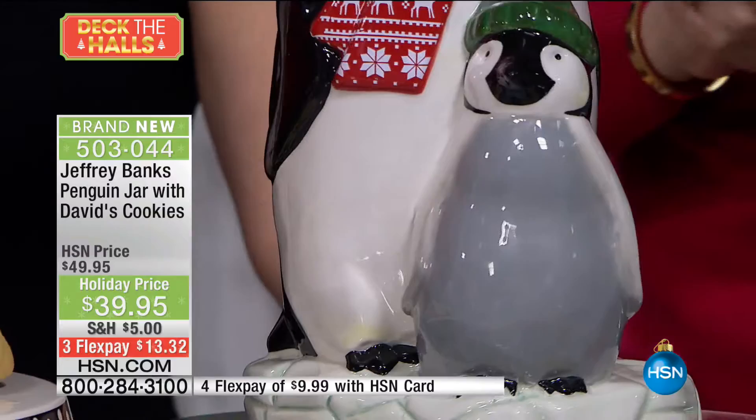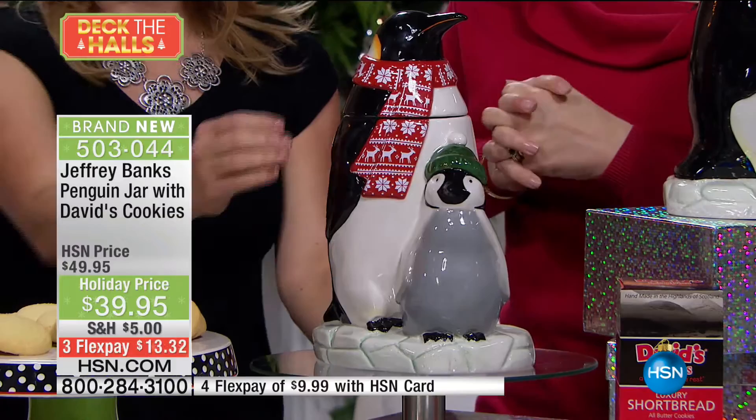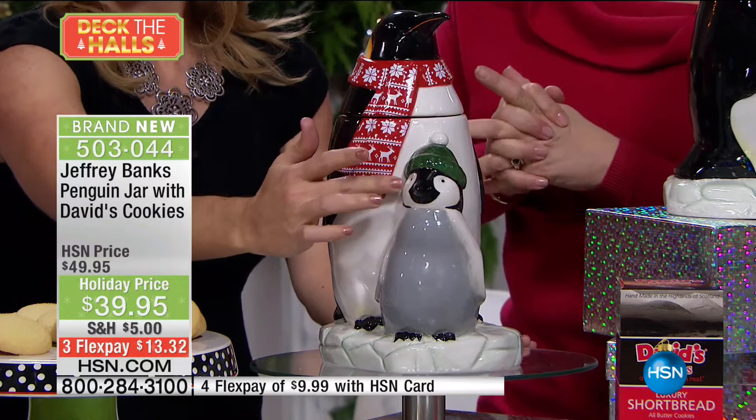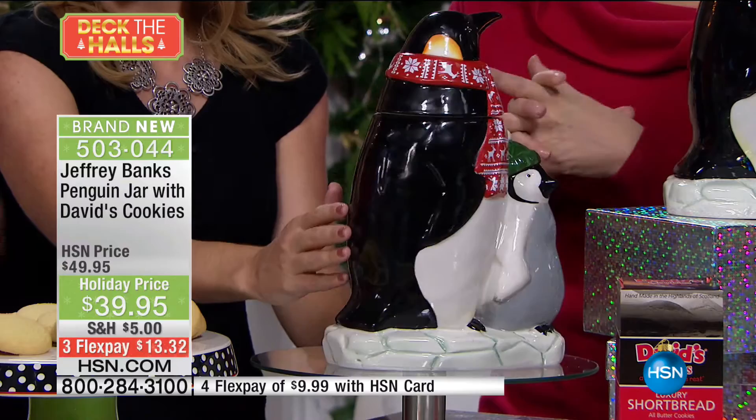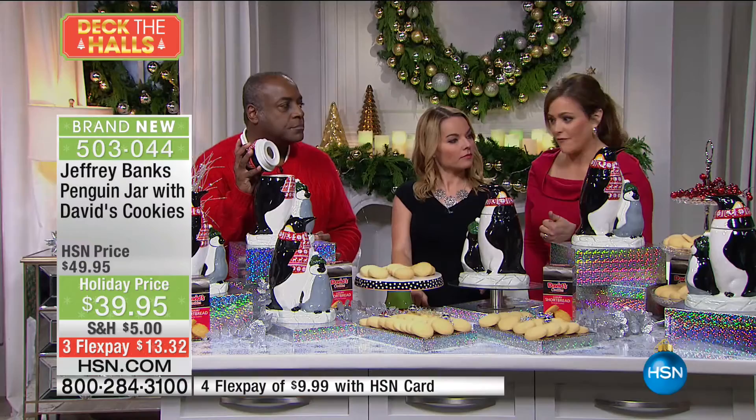I just love this mama with her fair isle scarf and her little baby penguin who has a little buffalo check hat in green and black. Like everything I do with David's, these are hand-painted, hand-detailed, glazed inside and outside, and they have the silicone seal which keeps everything fresh. Anything you put inside — Carrie and I have always talked about this — you could put coffee in it, pencils, paper clips, whatever you want. It's food safe.